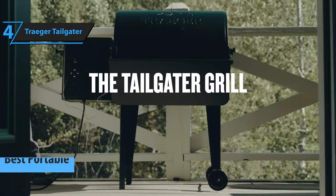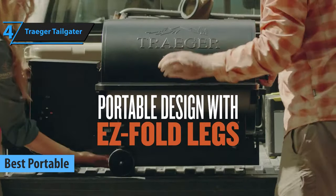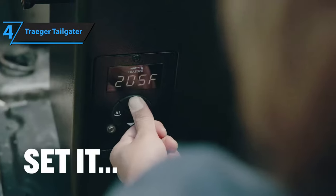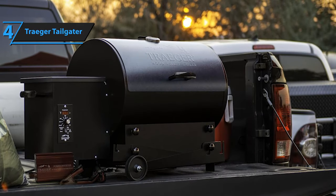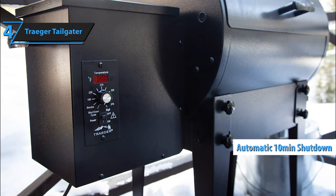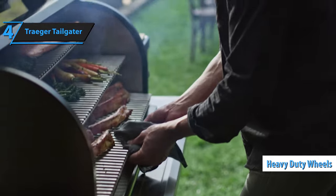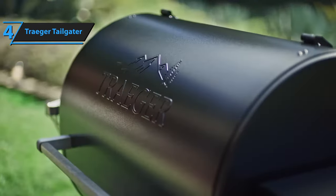The Traeger Tailgater Pellet Grill is the best portable pellet grill available on the market in 2023. It has all of the features you want from a premium pellet grill and packs them into a more compact, portable package. This allows you to take it along with you for tailgating, camping, or any other gathering, making it perfect for anyone who loves good food but doesn't have much space. The Traeger comes with an automatic 10-minute shutdown cycle to ensure there are no fires from leftover pellets. It also has heavy-duty wheels which make it easy to transport on almost any surface, perfect for those who need something they can quickly move around.